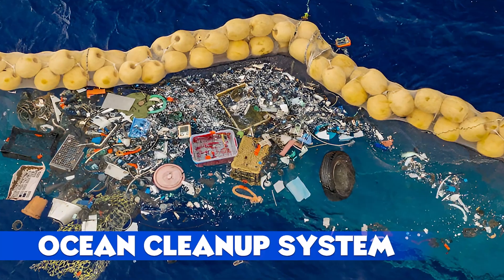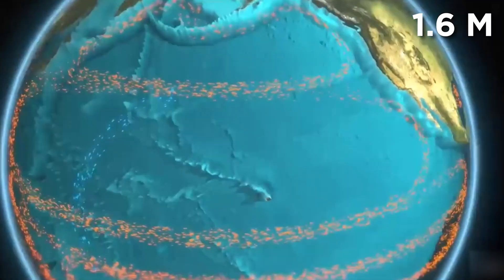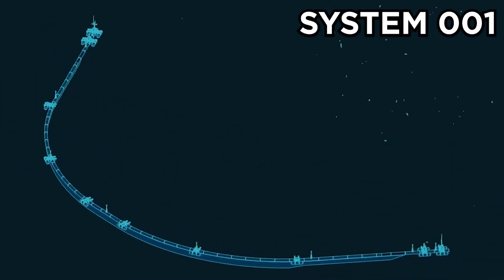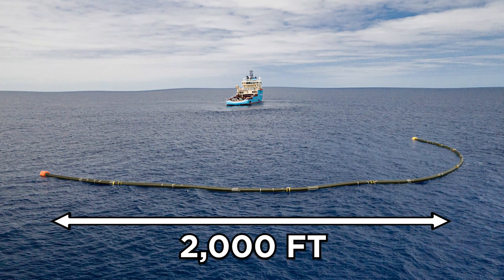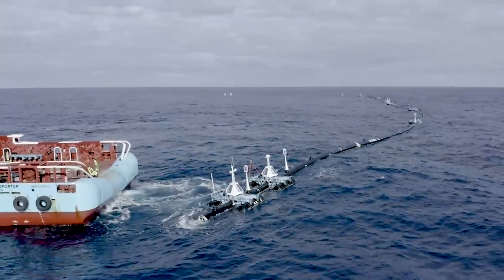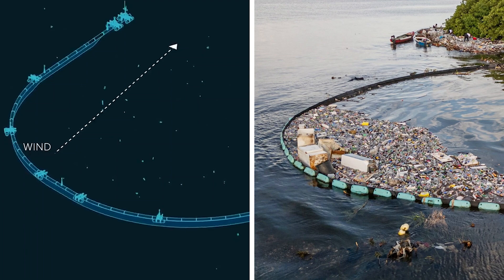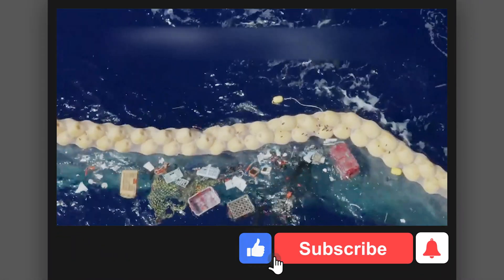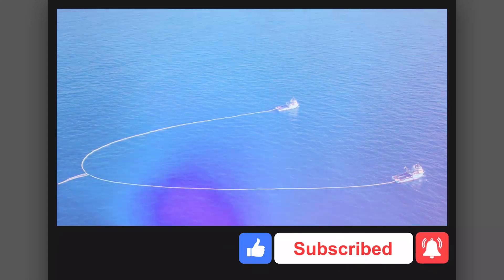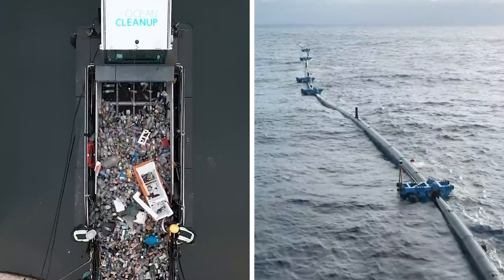Ocean Cleanup System: The Great Pacific Garbage Patch, a 1.6 million square kilometer trash vortex, met its match with System 001, aka Wilson. Launched in 2018 by the Ocean Cleanup, this 2,000-foot U-shaped floating barrier aimed to collect surface plastics. Despite a fracture and issues holding debris, it proved its U-shape held in wind and concentrated plastic without environmental harm. Lessons from its failures fueled better designs, making it a bold step toward cleaner oceans. Named one of Time's best inventions of 2015, Wilson's legacy is paving the way for future cleanup tech.